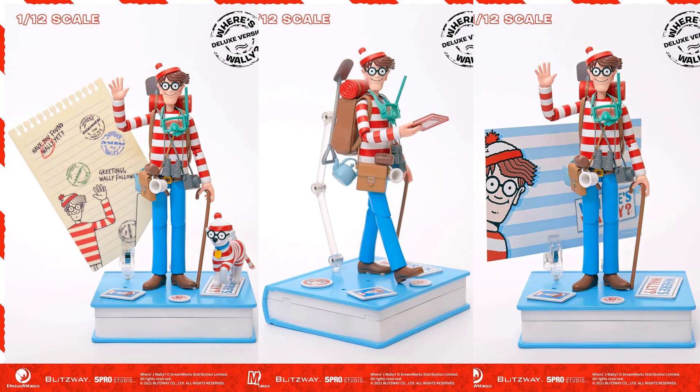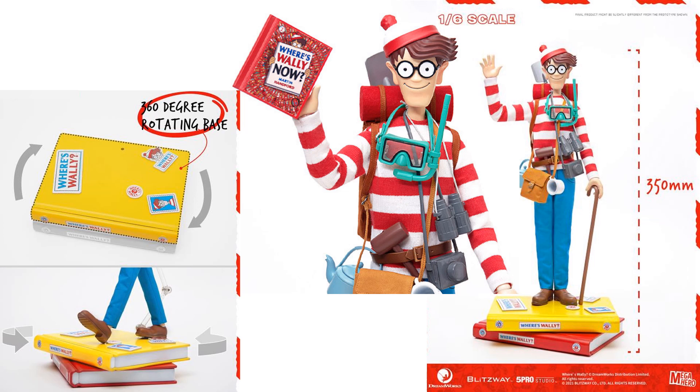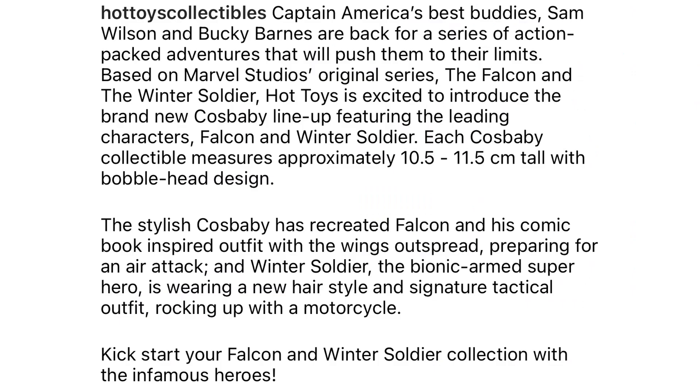Here is the 1:6 scale version with soft goods — it's essentially the same as the deluxe but a little taller. It comes with the book, which has a little swivel so it can either line up with or swivel out from the base. If you're a Where's Waldo fan, this is pretty cool.